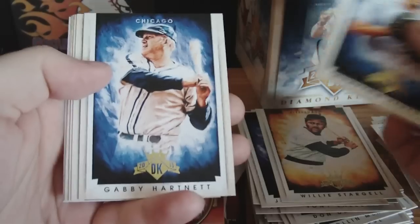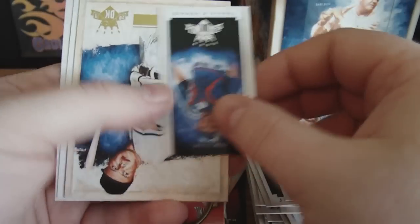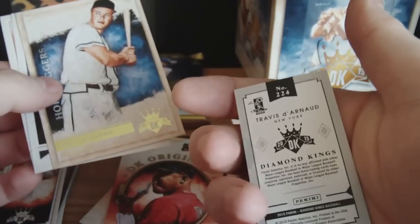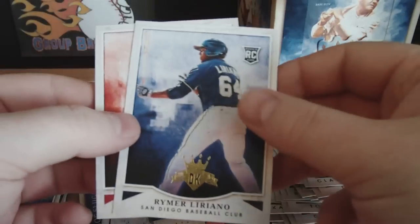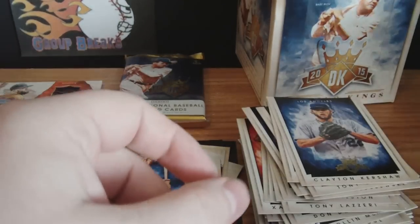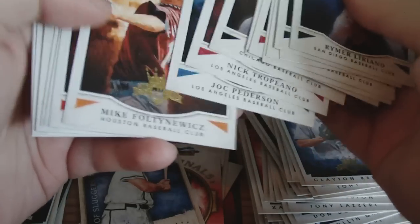Clayton Kershaw, Gabby Hartnett, Josh Harrison, Tony Gwynn, Ted Kluszewski. Another mini — Travis d'Arnaud mini. The minis are pretty cool, I like these. Eddie Matthews — Hall-of-Fame Sluggers, sweet card. Romer Liriano — rookie. And Michael Taylor — rookie. I think I pulled one of those earlier — it must have been the framed card I pulled earlier, so that was a parallel.